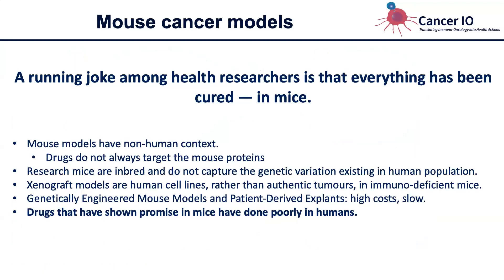However, a running joke among researchers is that everything has been cured in mice. This is not to say mice haven't been extremely important in drug development, but there are clear disadvantages. They have a non-human context — most drugs are developed against human proteins and don't always recognize mouse proteins. Research mice are inbred, so they don't capture genetic variation. Some are immunodeficient. They are high cost and slow. And most importantly, we know from experience that a lot of drugs that work effectively in mice simply do not work in humans.